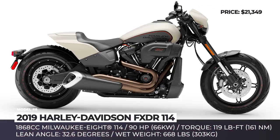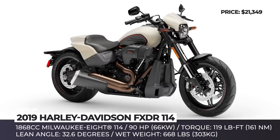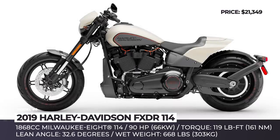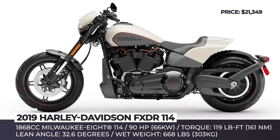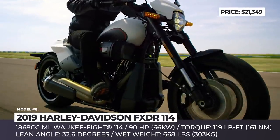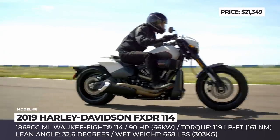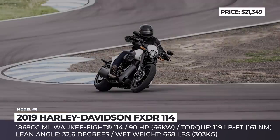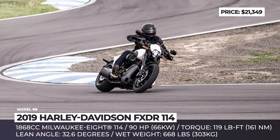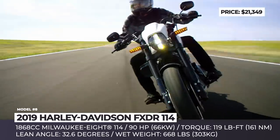Harley-Davidson FXDR114: The 10th model in Harley's Softail range aims to become the most agile one by shedding weight, maximizing acceleration, and improving handling. Inspired by drag racing styling, the FXDR114 gets more ground clearance than any other model in the lineup, demonstrating superb cornering with at least 32.6 degrees of lean angle on each side. The new power cruiser achieves a more lightweight design through the use of alloy and composite components, along with an all-new aluminum swingarm and subframe.